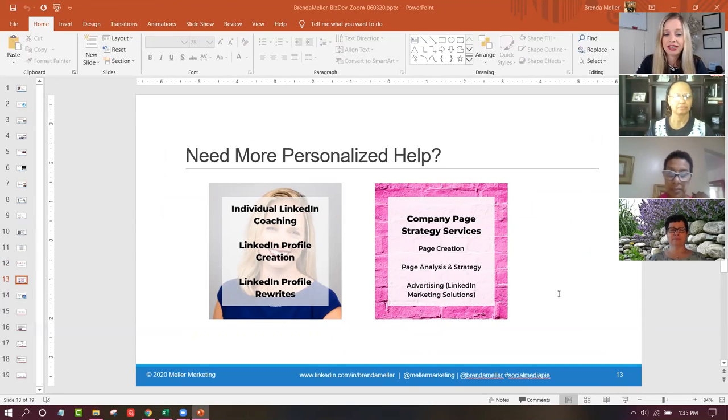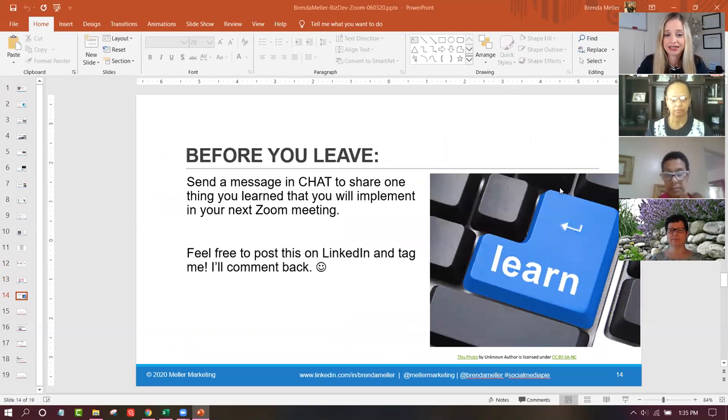I also offer individual LinkedIn coaching - I help people with profile creation and profile rewrites, company page strategy, or advertising if you're looking for additional help on LinkedIn. I'm going to now open it up to Q&A and we'll stay online for about another five minutes. Please send a message in chat to share one thing that you learned here today before you leave the session - I would love to hear your feedback. Feel free to go on LinkedIn this afternoon and post that you attended this Zoom webinar and tag me in it.